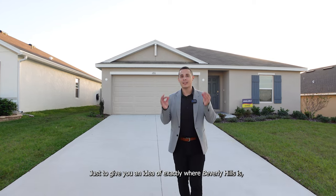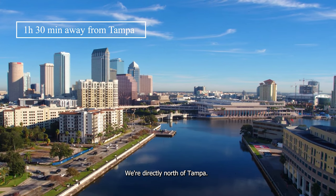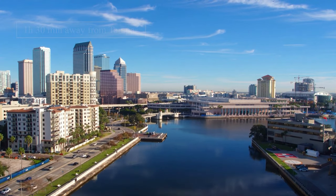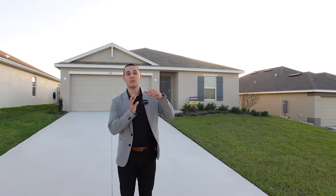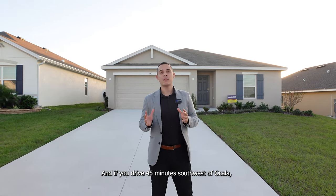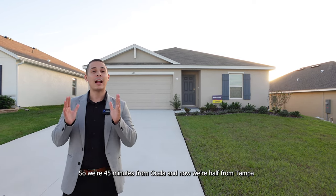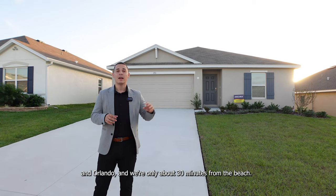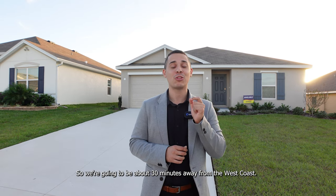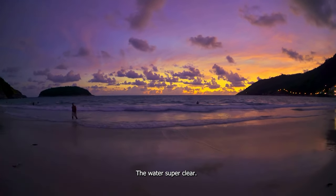To give you an idea of exactly where Beverly Hills is: we're an hour and a half away from Tampa, directly north of Tampa. If you drive an hour and a half west from Orlando, you'll find Beverly Hills. We're 45 minutes southwest of Ocala, and we're only about 30 minutes from the beach — the Gulf of Mexico, with very clear water. It's a very relaxed beach on the west coast.